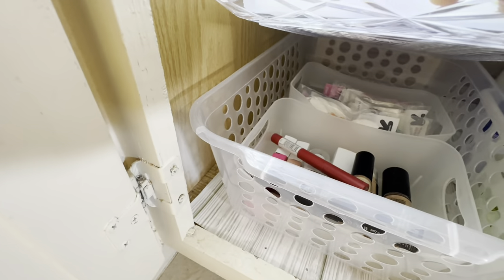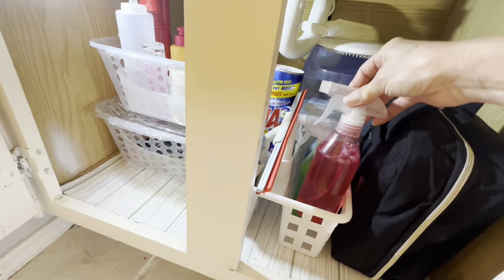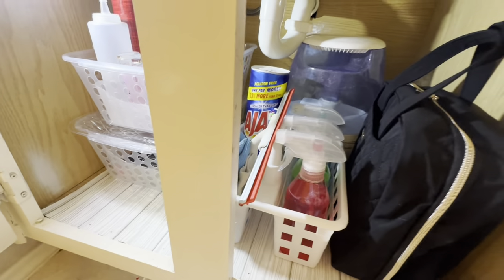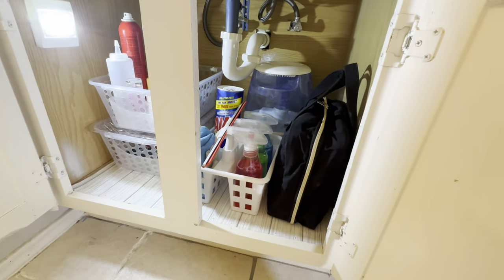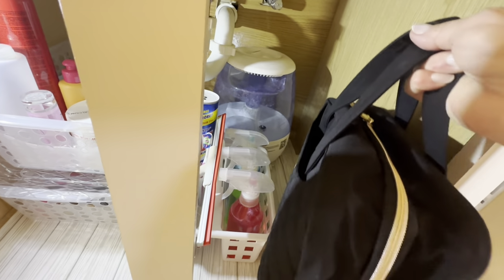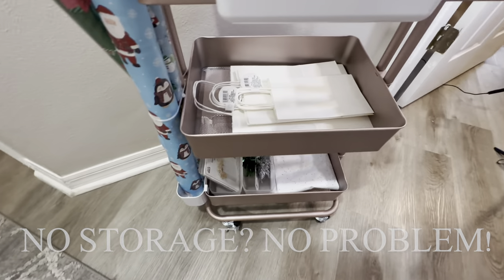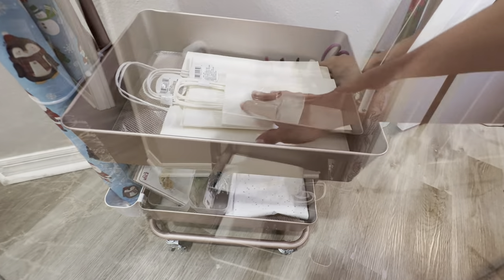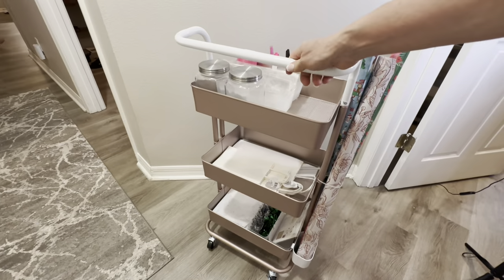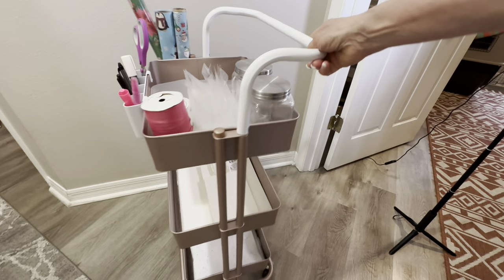In the bottom basket I'm keeping my overstock and things I don't use as often, and in the top baskets and bins I'm storing things I use very frequently. For those of you who have absolutely no bathroom storage, this three-tier cart from Michaels is a great solution — click the link below. It could be the solution to keep everything organized and in place in your bathroom.